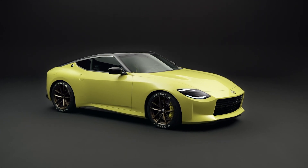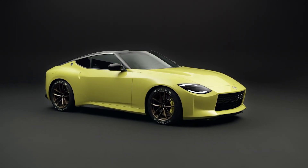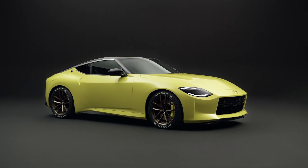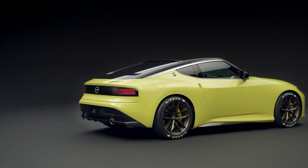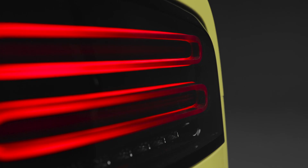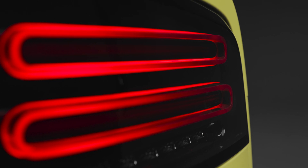Hi everyone, and welcome to the all-new Nissan Z Proto that was just launched in Japan only a couple of days ago. And all I can say is wow! As you already know, we've had a number of teaser clips released by Nissan over the past few months, and from those clips you could just make out the silhouette of the car. But to be honest, I think the result is quite good.